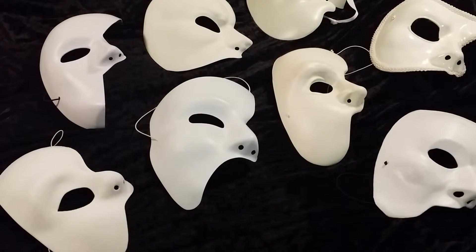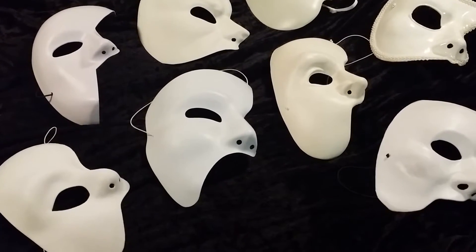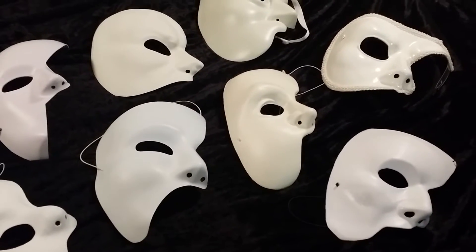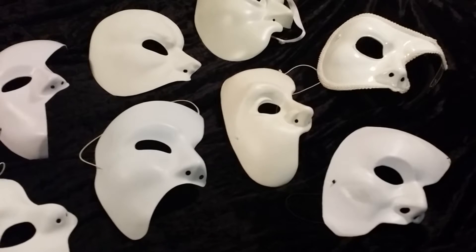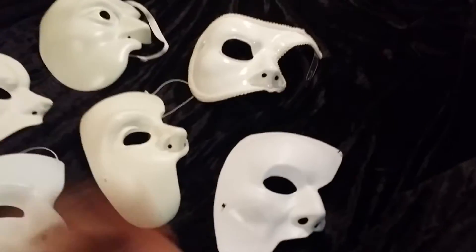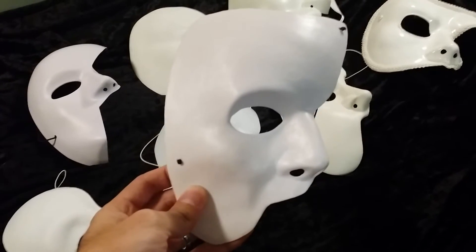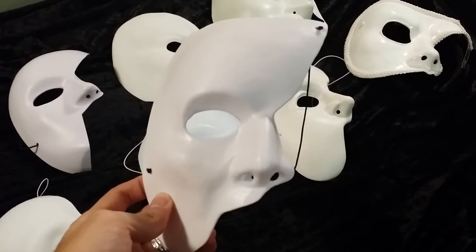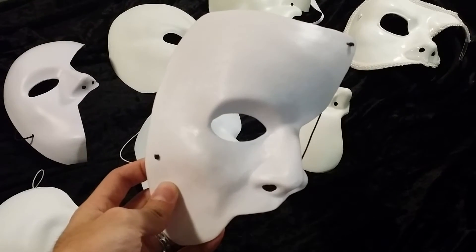To start, I'm going to begin with the common masks — non-licensed ones. These are just generic Phantom masks that you can pick up at your local Halloween stores, party stores, or pretty much online such as Amazon or eBay. So to start, I'm going to take a look at this one right here. This is probably the most common Phantom mask out there in the market. This one pops up a lot. I bought this 11 years ago at my local party shop in downtown.